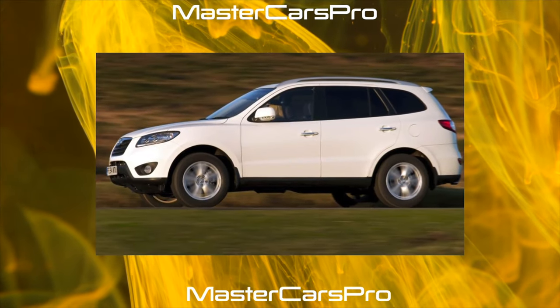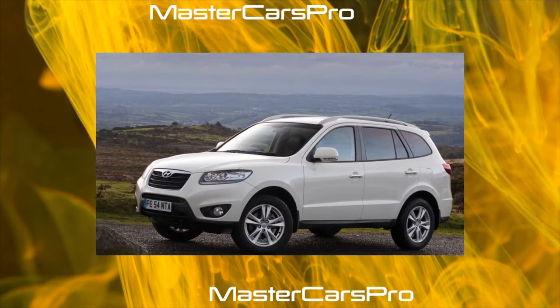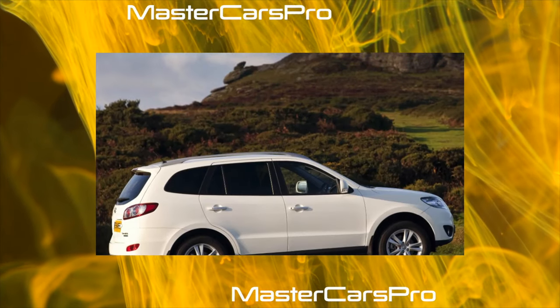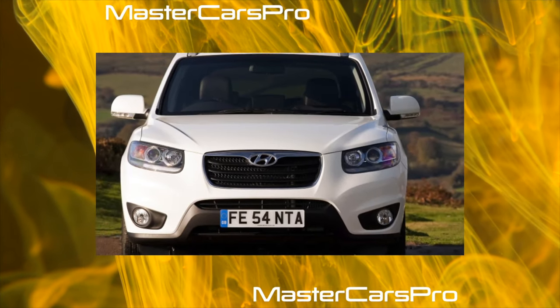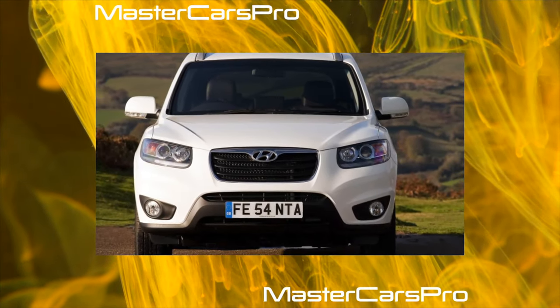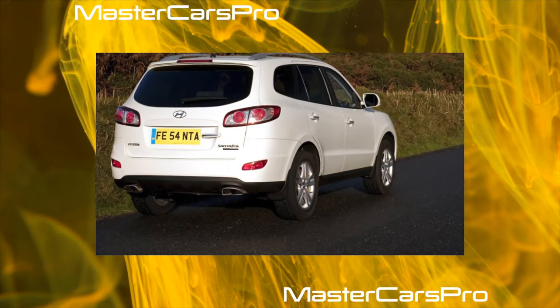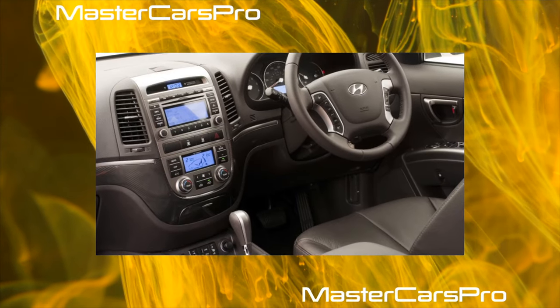One of the important advantages of this model is its generous standard equipment, with options such as climate and cruise control, a multifunction steering wheel, at least six airbags, heated mirrors and seats, parking sensors, and electric windows and mirrors being the rule rather than the exception. The eye of owners of post-facelift versions will be pleased with the Optitron instrument panel; previously it was a normal unit.